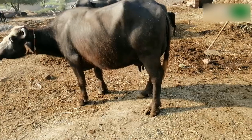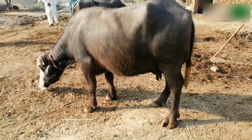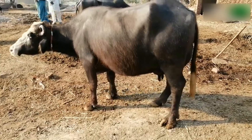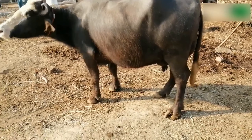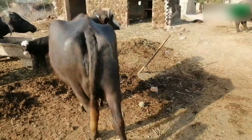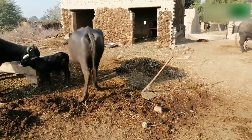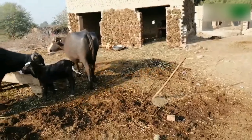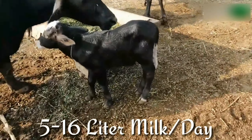7. Niliravi. The breeding tract of this breed is Satluj Valley in Faroza per district of Punjab and the Sahihwal district of Pakistan. The color of the animals is usually black with white markings on forehead, face, muzzle, and legs. The milk yield is 1,500 to 1,850 kilograms per lactation. They yield 5 to 16 liters of milk per day.